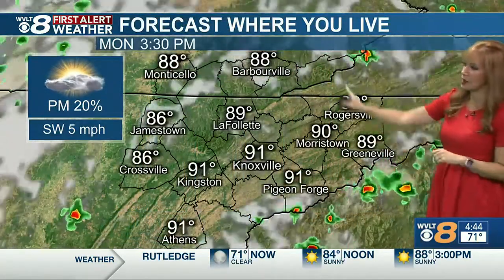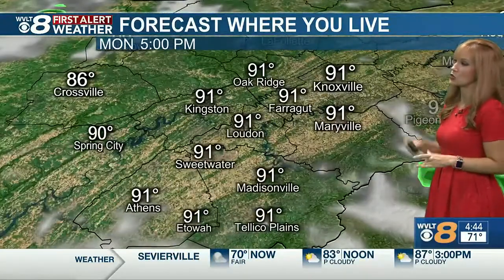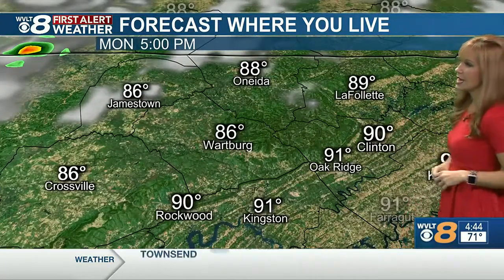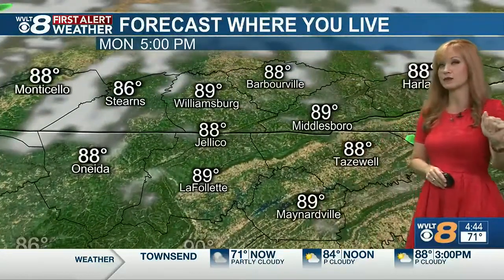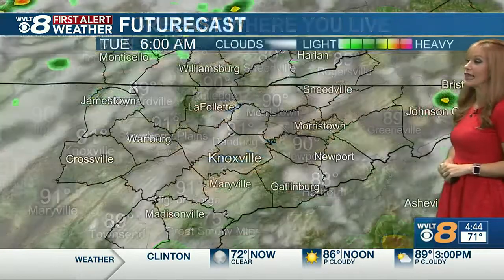That's where those spotty storms really develop because it's hot and humid. For your afternoon hours, we're going to top out closer to 91 in Knoxville as well as Etowah, 91 in Kingston. Forecast where you live: 86 in Crossville to Jamestown, 88 in Oneida — everybody feeling about 5 degrees warmer. It is a steamy day: 88 to 89 your high today from Jellicoe to Middlesboro. High today will be 90 in Morristown and 91 in Pigeon Forge. Definitely sharing that heat.